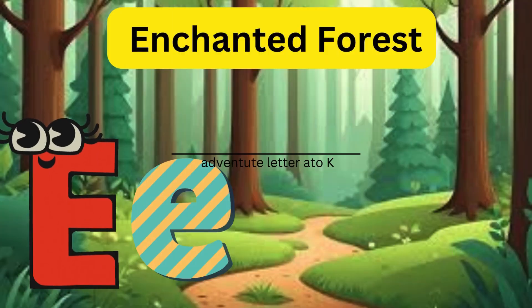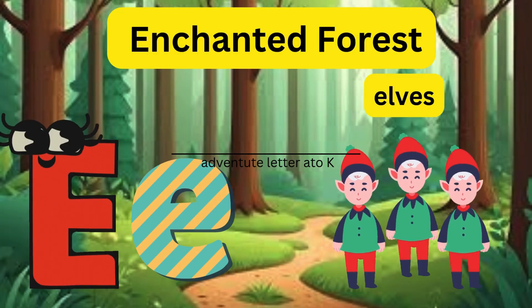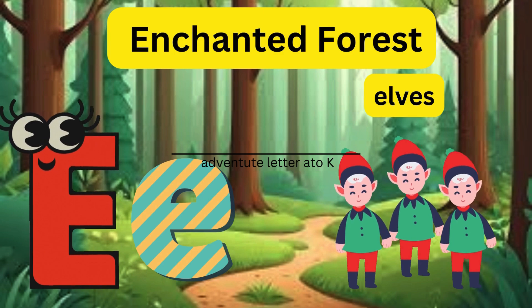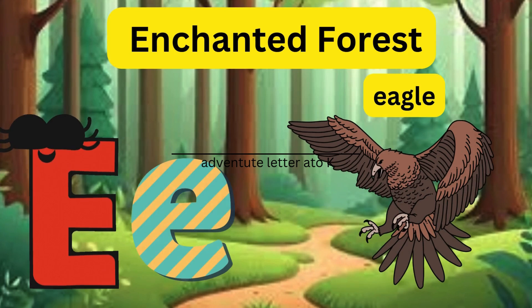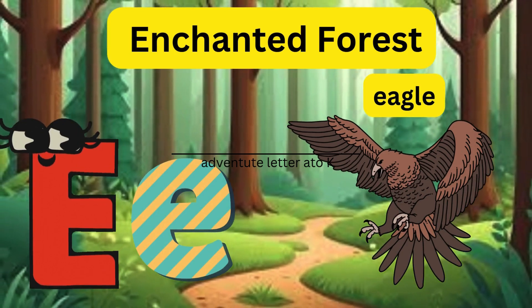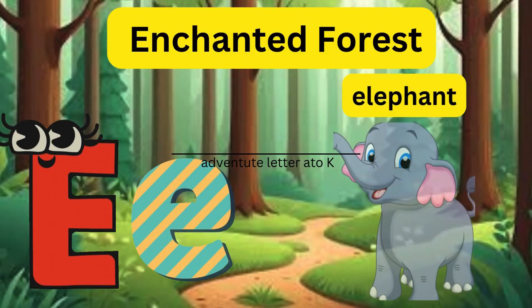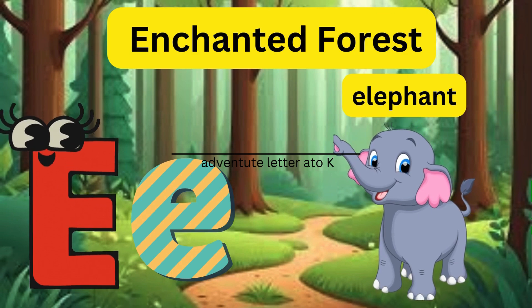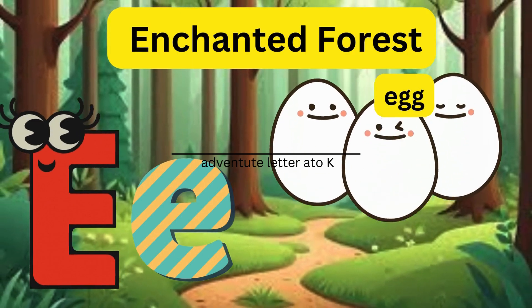E - Enchanted Forest! Letter E gets lost in an enchanted forest and meets elves, an eagle, and an elephant. It helped the bird put its egg back in the nest.